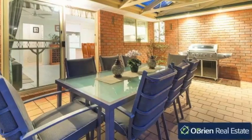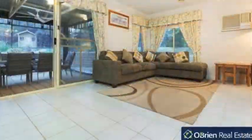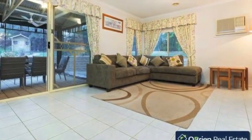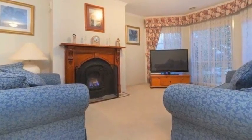There's an outdoor entertaining area enclosed with cafe blinds, while extra features include double garage, ducted heating and air conditioning, automatic sprinkler system, garden lights and much more.